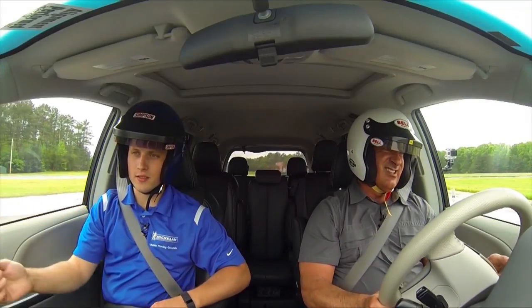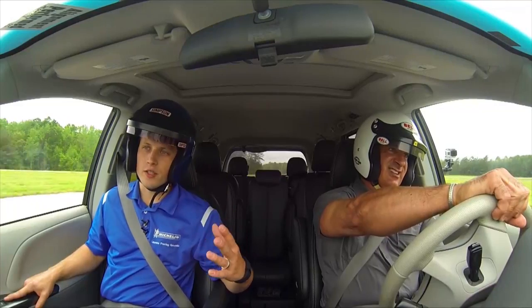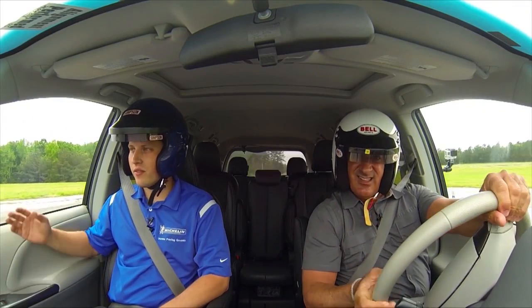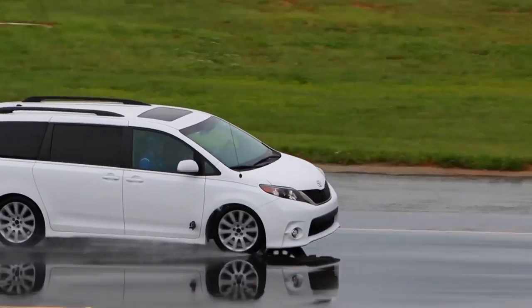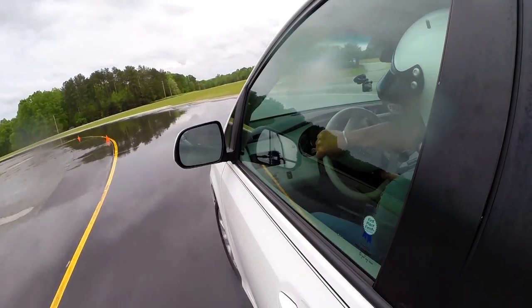Here we've got a three-gate slalom. This would be like swerving through to avoid traffic or something like that. We're looking at grip, stability, how confident you feel in the vehicle. Here's the deal — I'm in a minivan. I probably just wouldn't even drive this fast because it's a big vehicle.